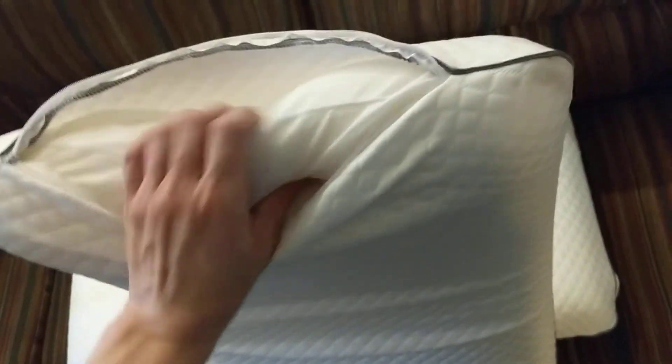So I'm currently dealing with Nectar to see if I can get some more plush pillows, because these are very, very stiff, as you can see.